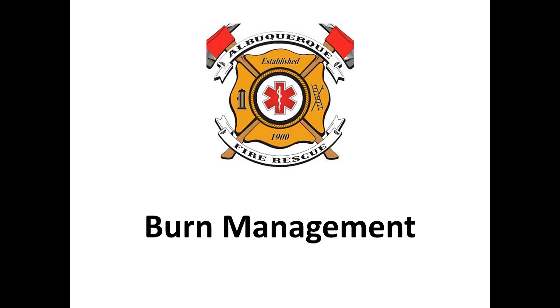Hello everyone, this is Dr. Pruitt. Today we're going to be talking about pre-hospital management of the burn patient.